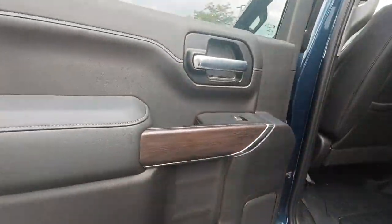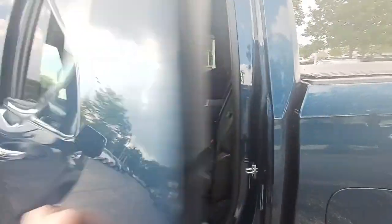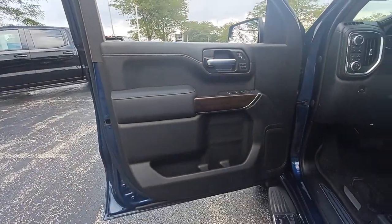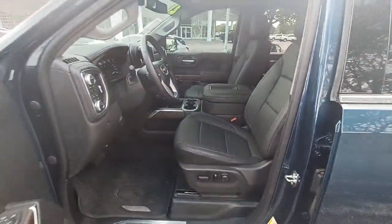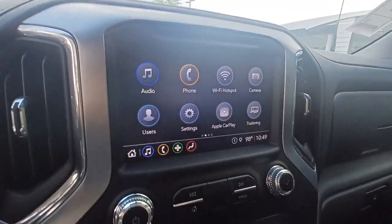These are just some of the great options this vehicle comes with: electronic stability control, steering wheel audio controls, seat memory, trip computer, power windows, bucket seats, four-wheel disc brakes, power door locks, and power steering.